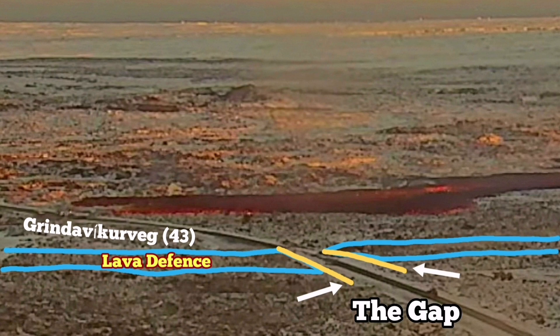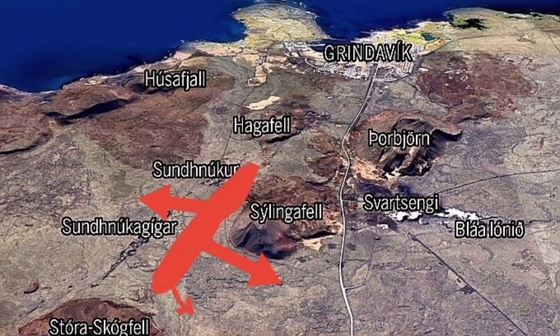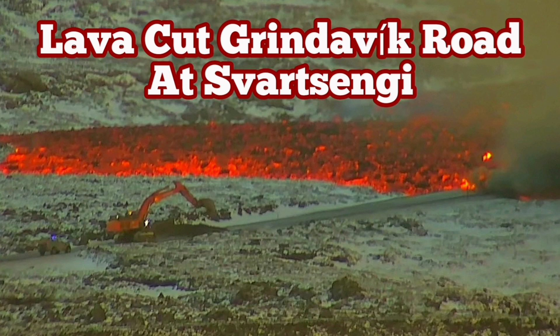I'll show it on the map as well. This is my map of the area, prepared for the first eruption in December 2023. As you can see, the lava has already cut the road — in less than two hours since the eruption started.